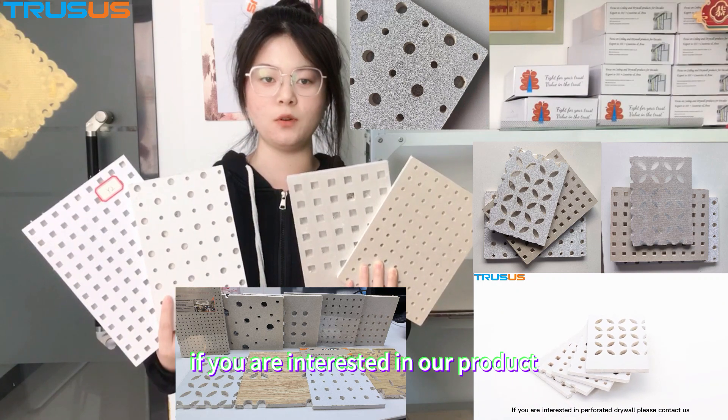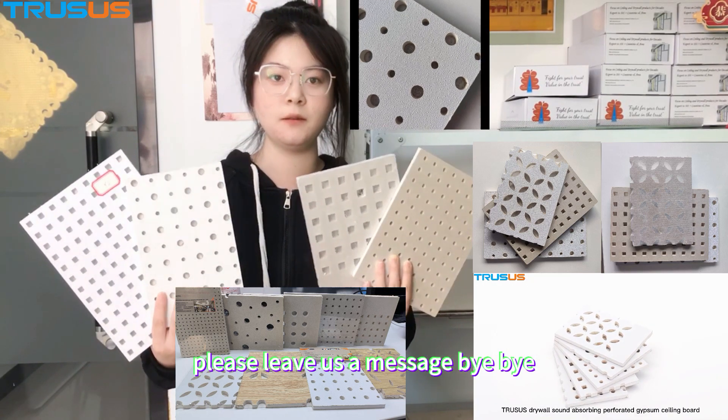If you are interested in our products, please leave us a message. Bye bye.